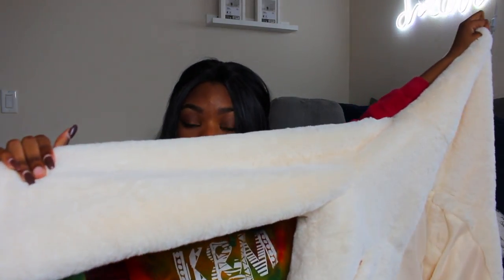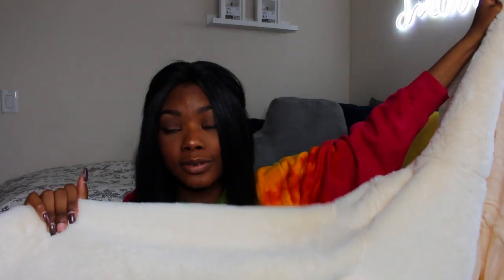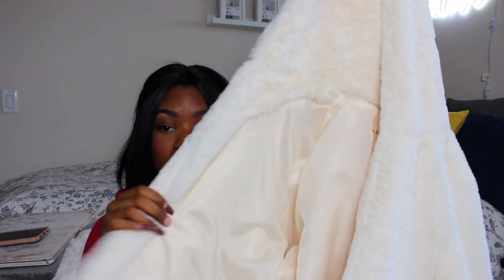Next is this faux fur coat. I got this for Christmas and it is the softest thing in the world. I actually have two now — I got myself one a long time ago from Forever 21 in pink, but I like this one because it's a jacket so I can close it or keep it open, and it fits me really well. I think this is a great statement piece to have in your closet. It's really warm and also really fashionable.